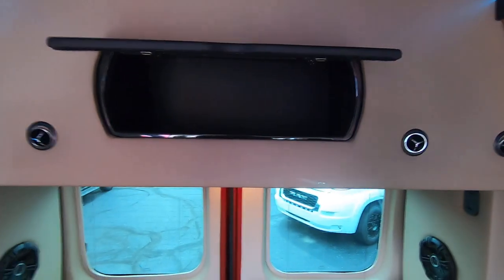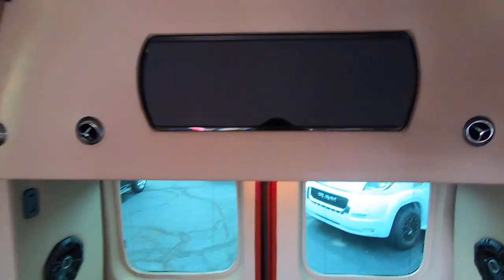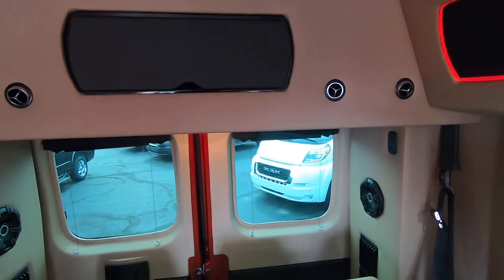There's rear storage up here above the rear sofa, and that's a lot bigger than it really looks. You're not going to fit suitcases up there, but you're going to be able to keep the clutter off the floor — DVDs, remote controls, blankets, umbrellas, etc. will all fit in there without any problem.